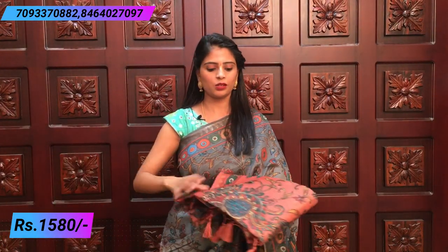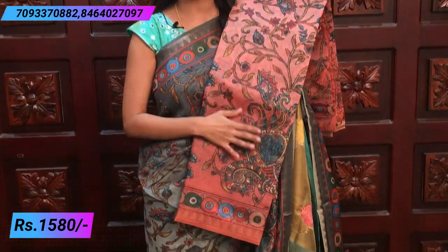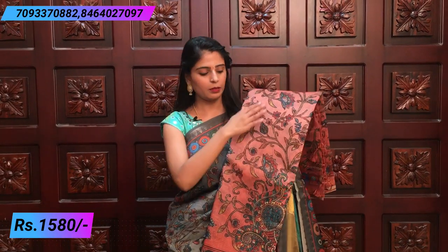The next color is orange — peach, peachish orange. Beautiful sari. The complete sari is the same design with peacocks on the border, complete creeper style, self color blouse and sari.